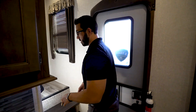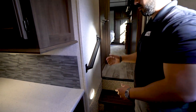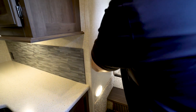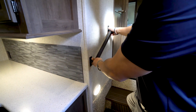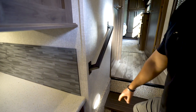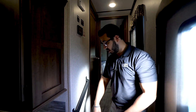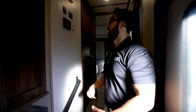Coming up the stairs, one thing to note is the grab handle that's already installed — great if you're getting up in the middle of the night or guests are walking to the bedroom, it gives you that additional support and it's properly backed so it won't rip out of the wall. You also have a motion sensor light so as soon as you walk in, it detects motion and turns on so you have enough light to see where you're moving.